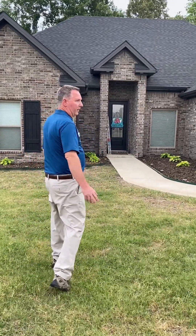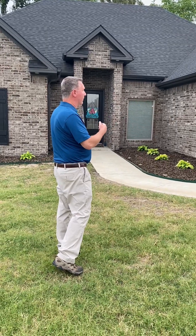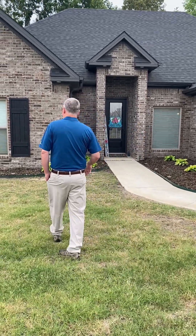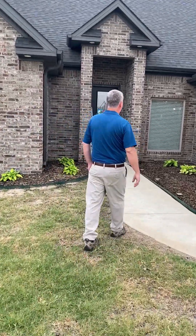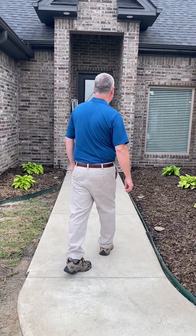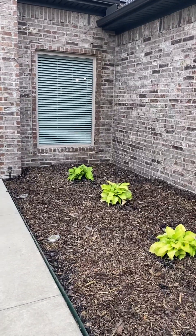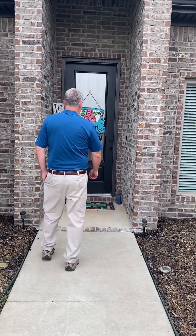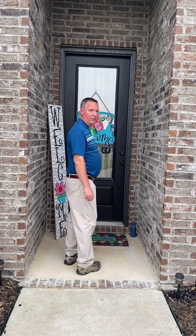First of all, this house has just a pretty brick — it's brick all the way around. It has the manicured landscaping and the lighting in the landscaping, so this house is very pretty at night. And as you walk up, you have this huge wooden door that is very, very inviting. Let's go take a look.